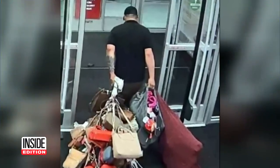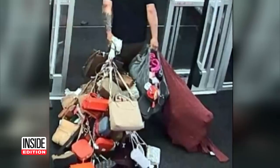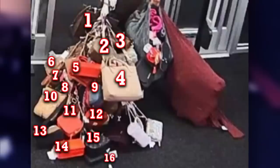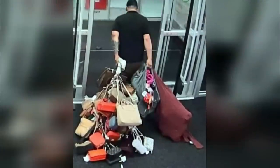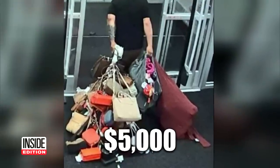This suspected shoplifter has his hands so full of stolen handbags, he's got to drag them out. Count them — one, two, three, four — all the way up to 20. And those are just the bags that are visible. There's a whole pile of them underneath. In all, he made off with $5,000 in merchandise.